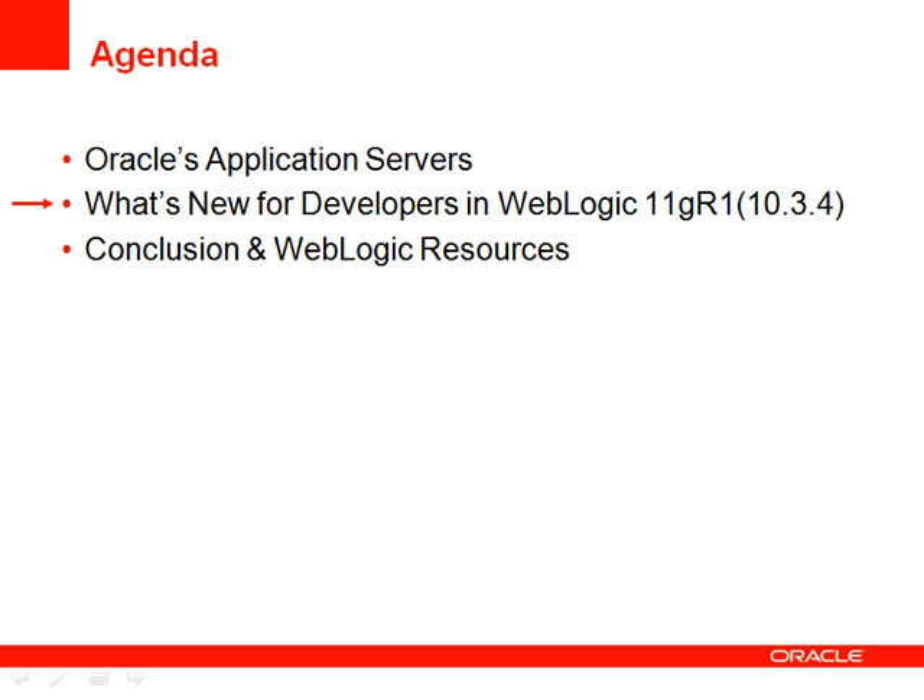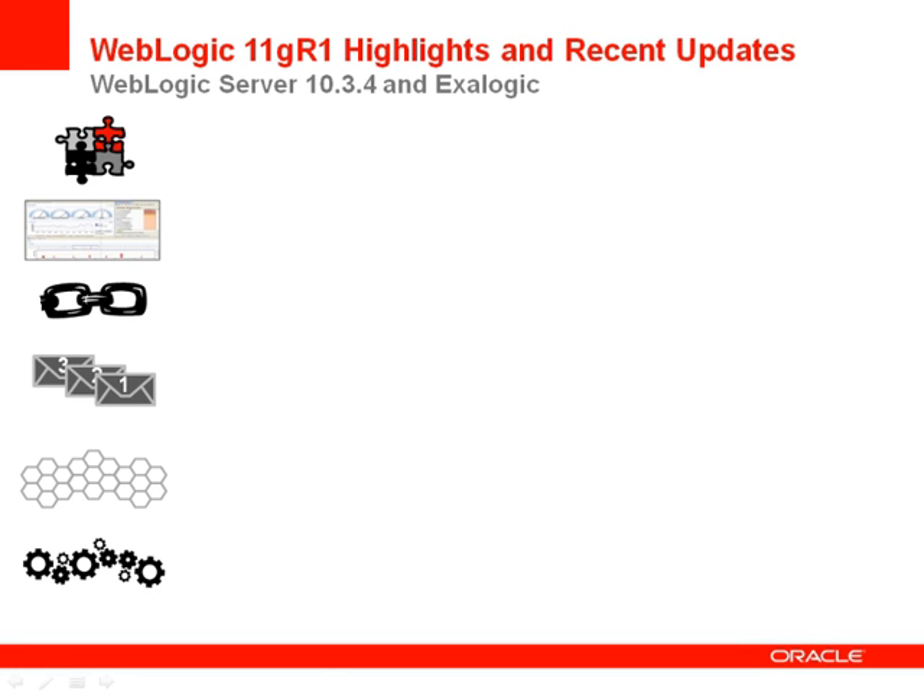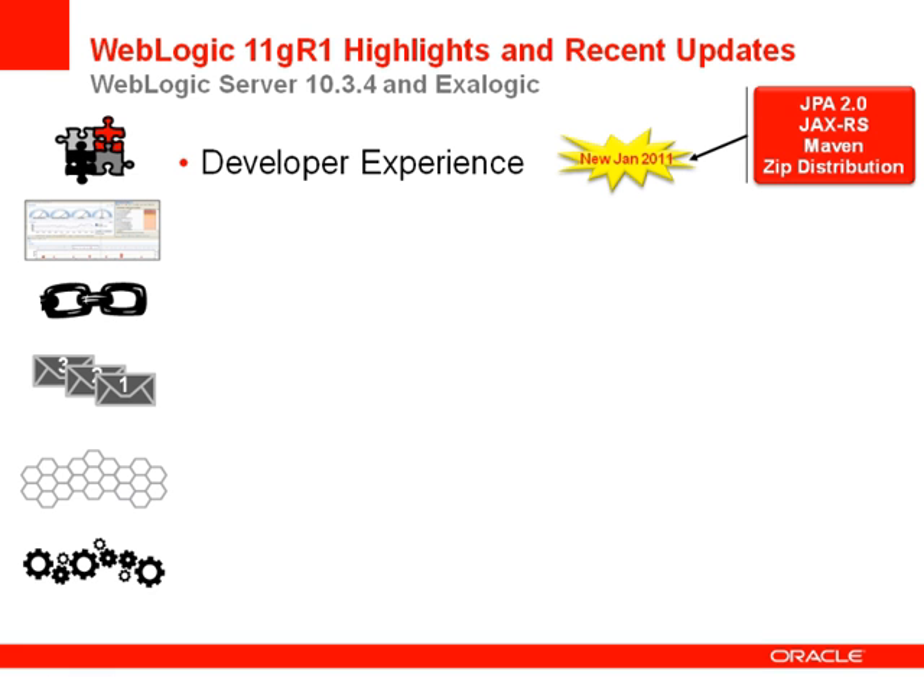Now let's take a look at what's new in WebLogic 11GR1 Patch Set 3. We introduced a lot of great features with the latest release of WebLogic. In terms of development experience, with 10.3.4 we now support a subset of the Java EE6 specification APIs, which includes the reference implementations of JPA 2.0, JAXRS 1.1, and JSF 2.0, which was added in 10.3.3. We have also added a Maven plugin to integrate WebLogic deployment into the Maven project lifecycle, and a zip distribution that makes it easier to download and use WebLogic in a development environment.